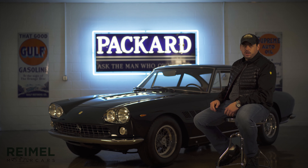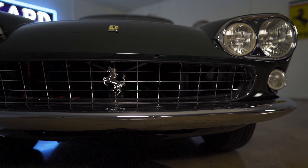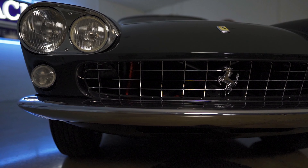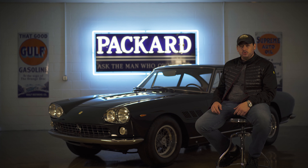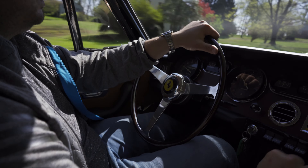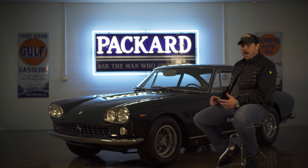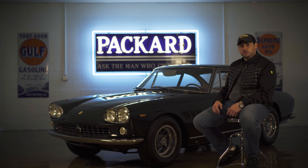Chuck Riemel, Riemel Motorcars here, with our 1964 Ferrari 330 GT 2 Plus 2 Series 1. The 330 GT 2 Plus 2 was built to be the everyday Ferrari. Enzo himself drove a 330 GT 2 Plus 2 back and forth to the factory. This was the top of the line in 1964 — the most expensive car Ferrari sold at the time.